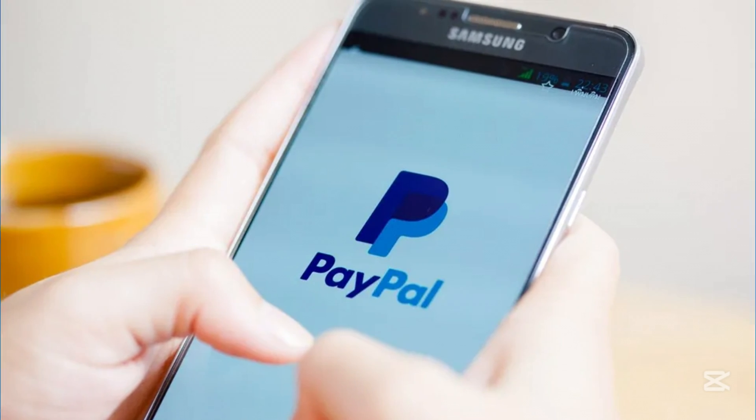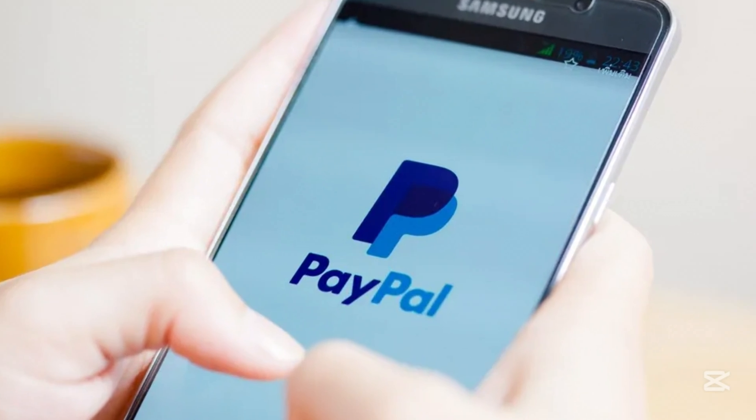Now, let's see how to change your PayPal phone number on mobile. To begin, open the PayPal app on your mobile device and log in.